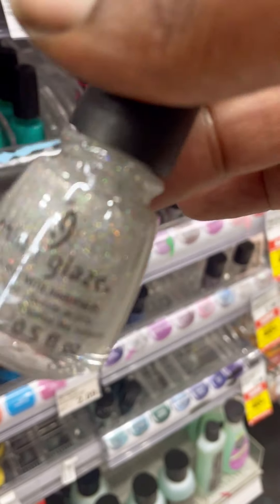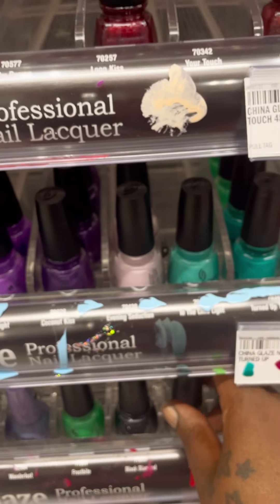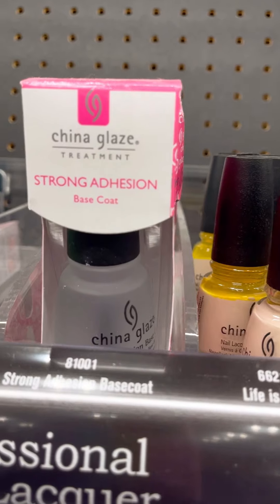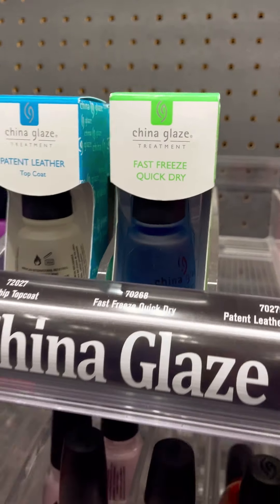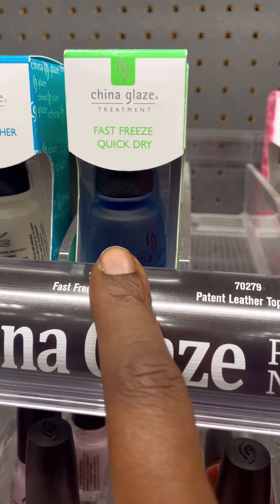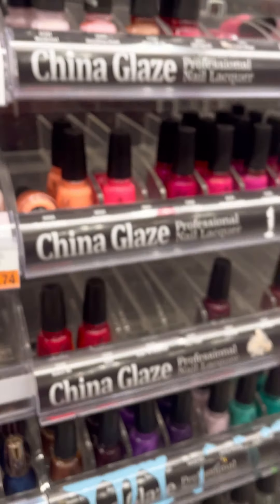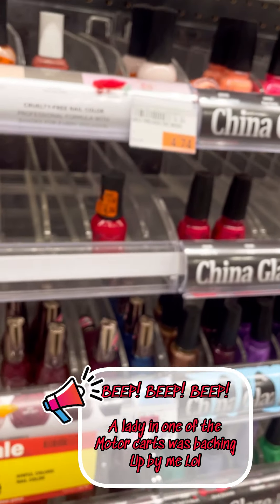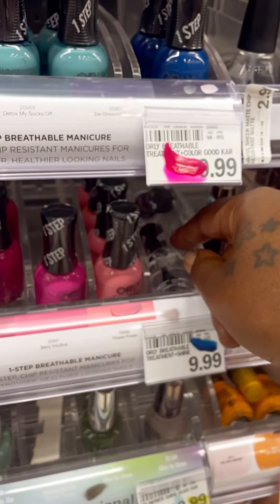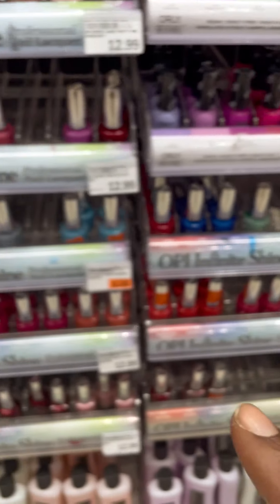Fairy Dust you guys — this is the best glitter topper ever. They have Glaze up here. Has anyone tried the Fast Freeze quick-dry? If you have, let me know if that works. I kind of want to try something different than Seche Vite. I love Seche Vite because it works fast, but I want to know if anything else works just as good.